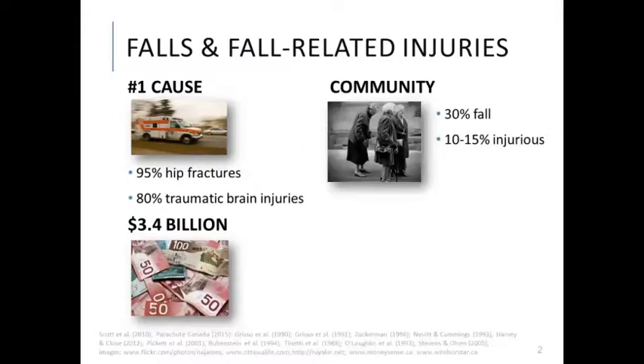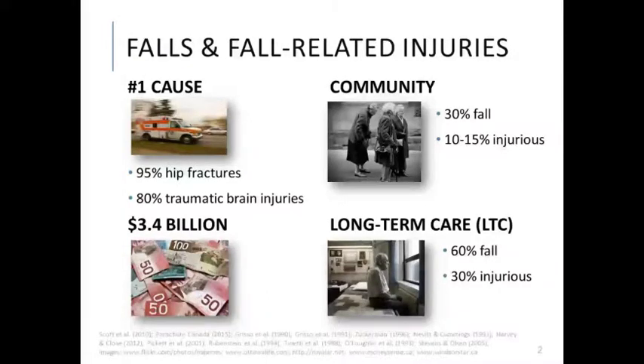In the community setting, 30% of older adults fall at least once per year, and 10 to 15% of these falls result in injury. In the long-term care setting, the risks are much higher, and falls and related injuries occur at rates two to three times higher than seen in the community, which suggests a particular need for intervention in the long-term care setting.